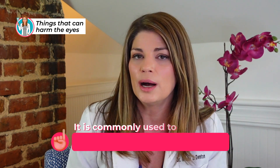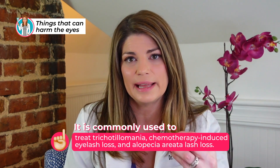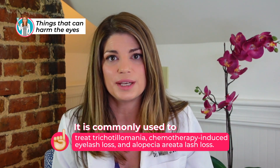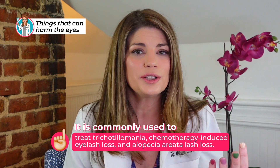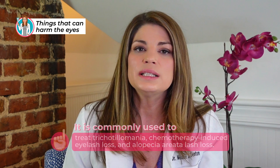Many people have heard of Latisse made by Allergan — it is an FDA-approved therapy for the treatment of hypotrichosis. It is commonly used to treat trichotillomania, chemotherapy-induced eyelash loss, and even alopecia. In its first year on the market, Latisse pulled in $47.7 million, making it one of the most successful pharmaceutical launches ever.